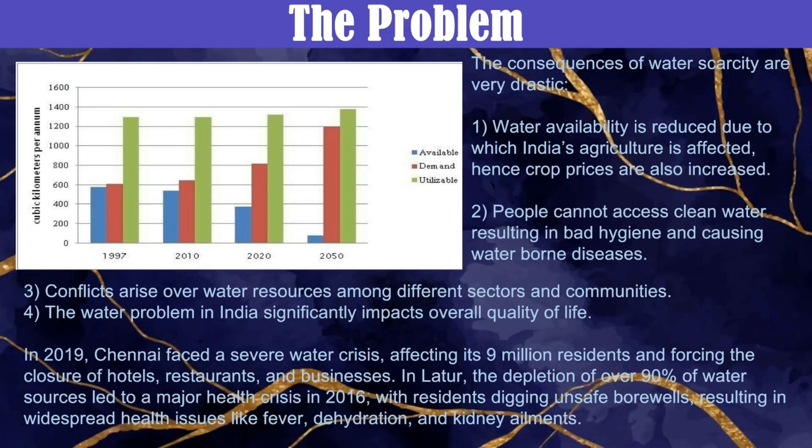Water scarcity in India leads to reduced agricultural output and higher crop prices, limited access to clean water causing hygiene issues and diseases, and conflicts over dwindling resources. This crisis significantly affects quality of life, as seen in Chennai's 2019 shortage and Latos' severe water depletion, highlighting the urgent need for effective water management solutions.